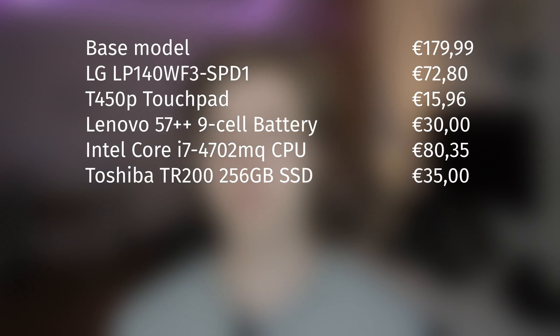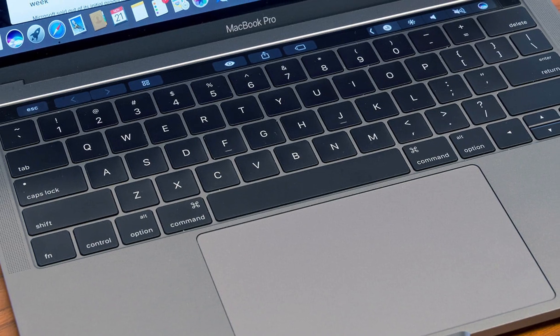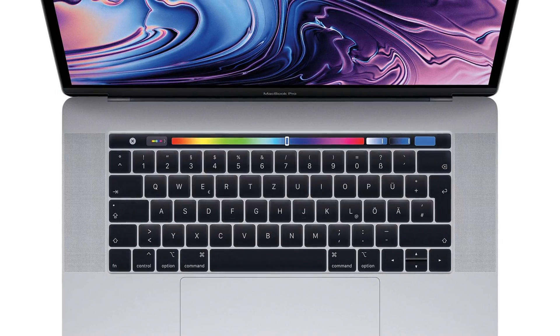Is the T440p worth it? The base model goes for about €150 or $150 on eBay, and even after all the upgrades my model cost me about €400. Comparing that to a MacBook Pro with similar specs, it's about four to six times cheaper.